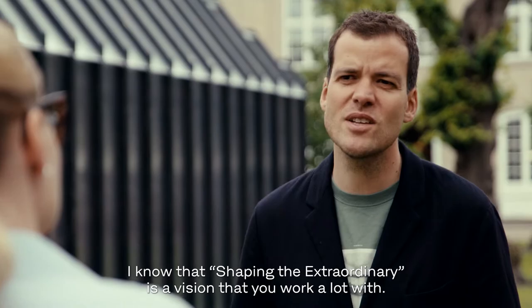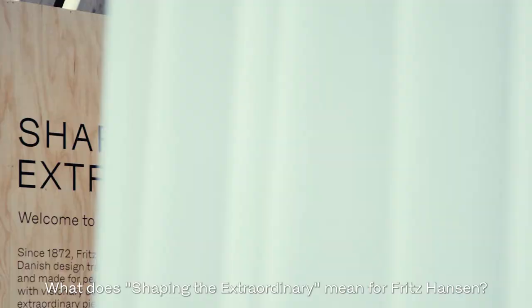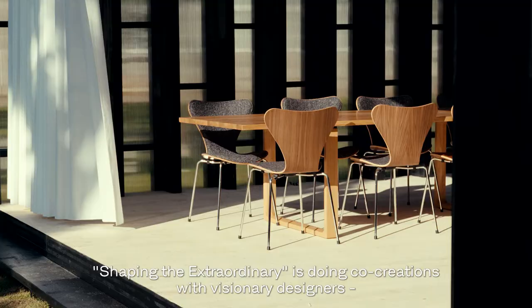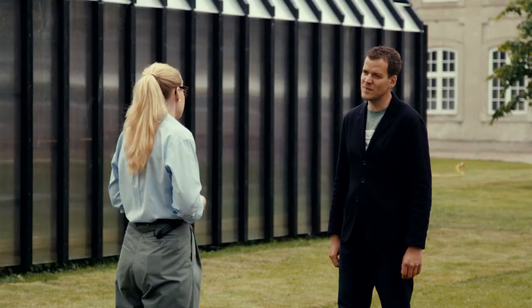I know that Shaping the Extraordinary is a vision that you work a lot with. What does Shaping the Extraordinary mean for Fritz Hansen? Shaping the Extraordinary is doing co-creations with visionary designers, Danish and international, and creating pieces of design that stand out.